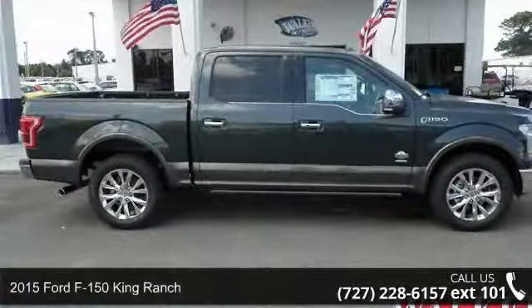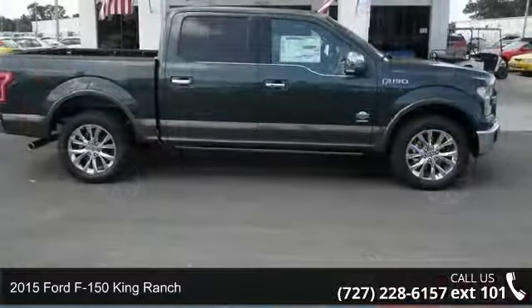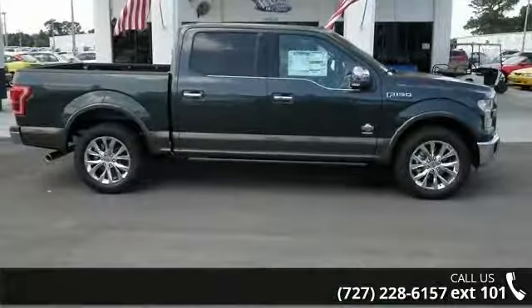Imagine yourself in this 2015 Ford F-150. If you are looking for a first-rate auto, this one could be yours today.